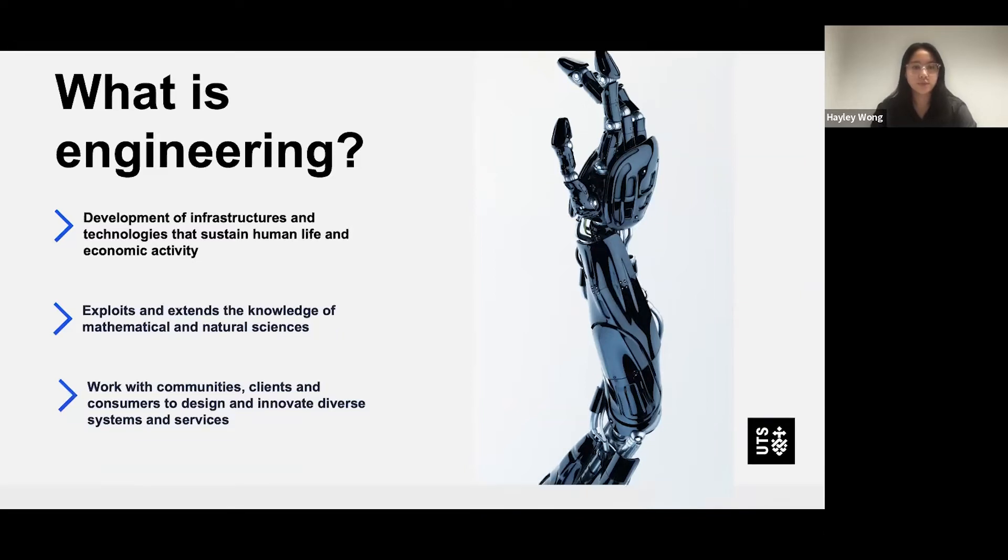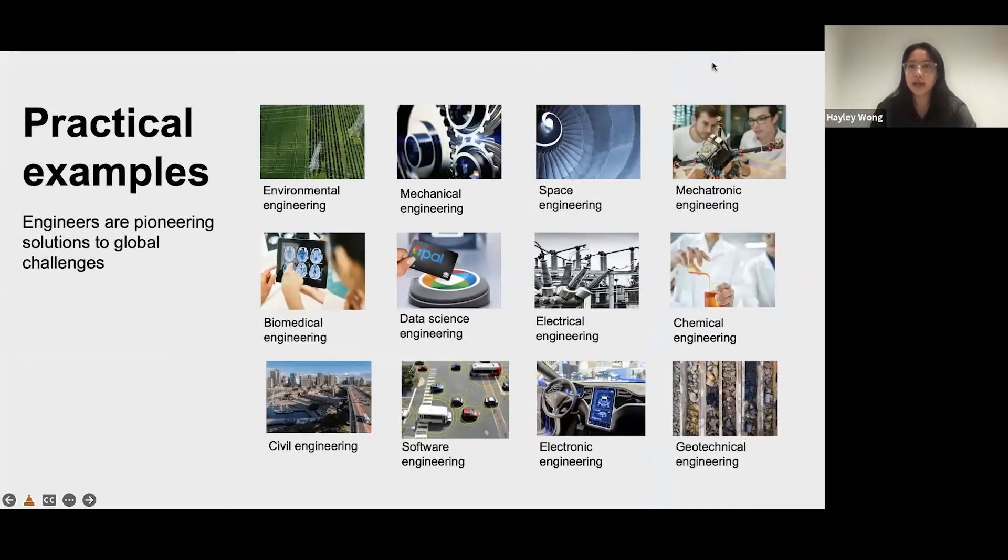A few examples of engineering include environmental engineering, mechanical, space, mechatronic, biomedical, data science engineering, electrical, chemical, civil, software, electronic, and geotechnical engineering.